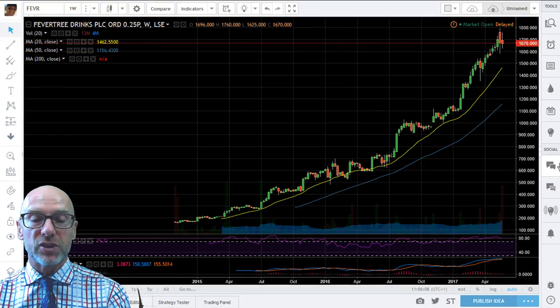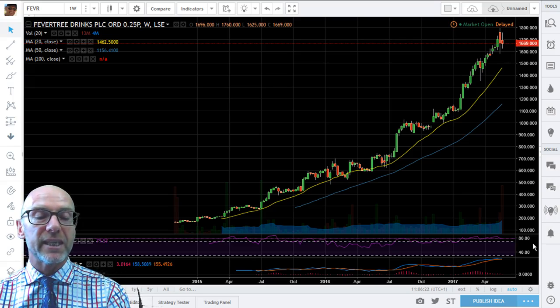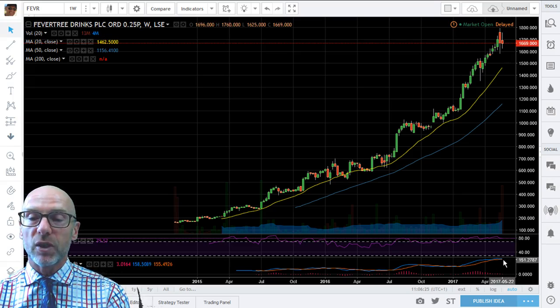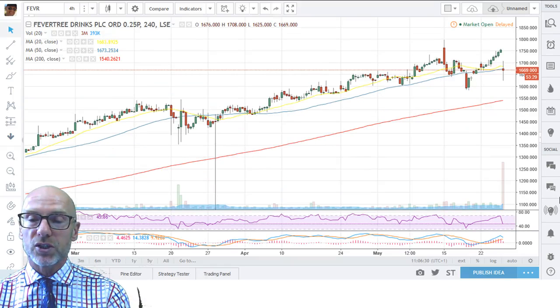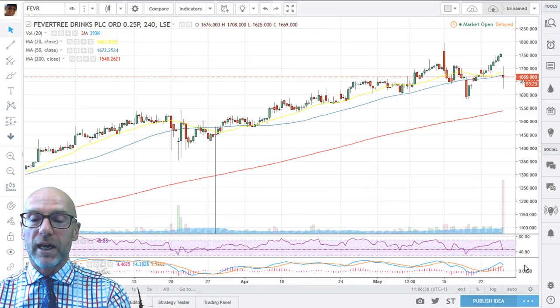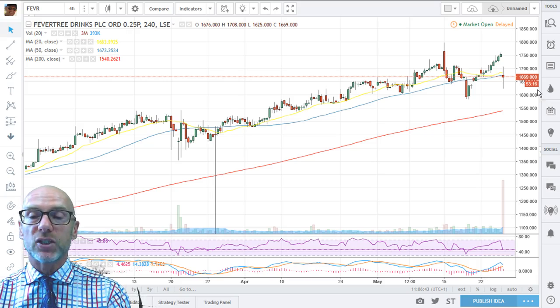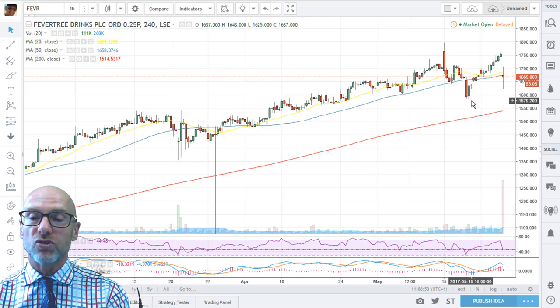On the weekly, you can see that since the IPO this has been a stock to own. There's not a lot of signs here yet that the trend has broken — the RSI is still at 79 and the MACD still showing positive momentum. On the 4-hour chart, the RSI has gone back below 50. The MACD, although the short term is still above the long term, they are tracking towards each other, finding support on the chart at the 54-hour moving average. Looking at this, the 1600 level looks like key support down there.